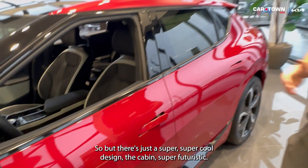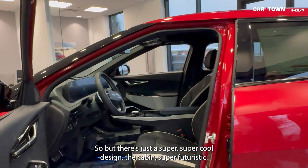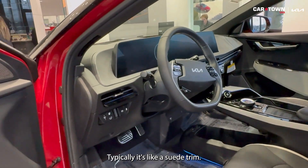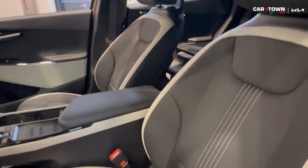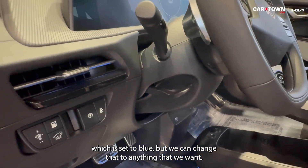The cabin is super futuristic. On the GT Line we have — typically it's like a suede trim — this one has a different seating package, but it's black with some white trim. We have ambient lighting going all the way around, which is set to blue but we can change it to anything we want.